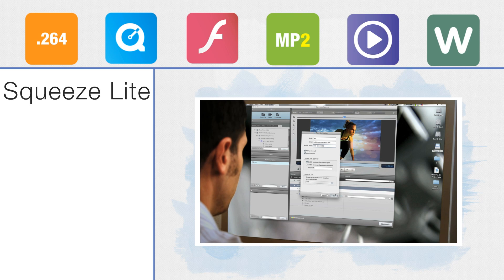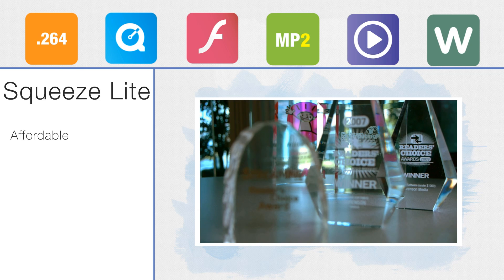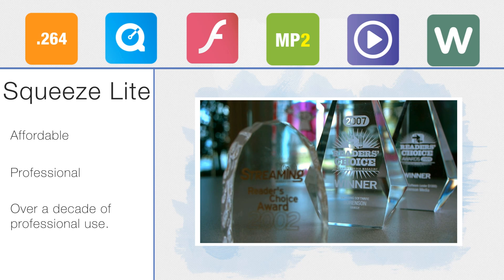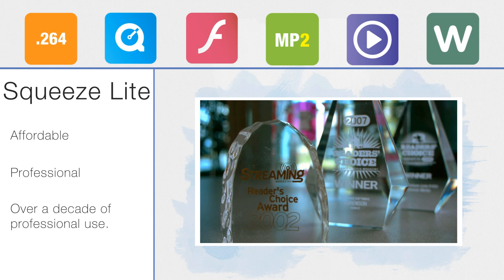It's called Squeeze Lite, but it's only lightweight in price. Professionals have trusted their video to Squeeze for over a decade. And now, with Squeeze Lite, you can too. So if you demand as much out of your tools as you do yourself, check out Squeeze Lite today.